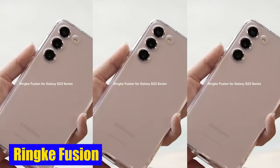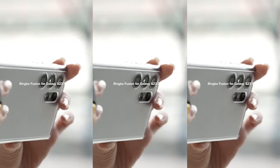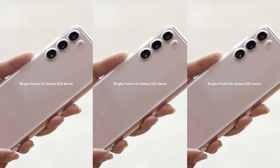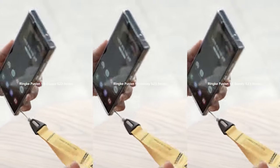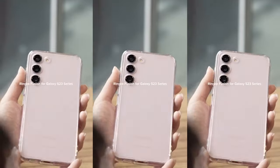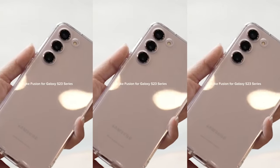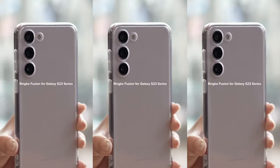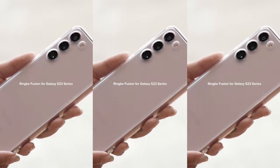Number 2: Ring Fusion Case. The shockproof bumper provides added security against accidental drops and impacts, giving you peace of mind knowing that your device is well protected. The Ring Fusion Case is an excellent option if you frequently travel or just want a reliable case to protect your phone. It also supports wireless charging, allowing you to conveniently charge your Samsung Galaxy S24 without removing the case.